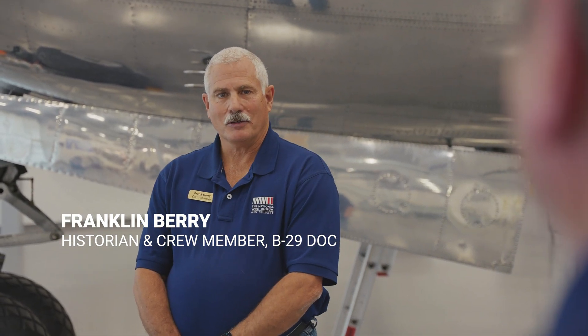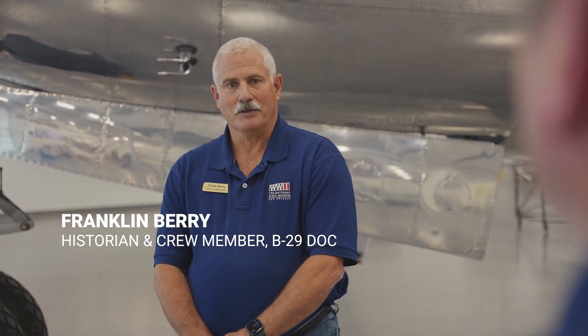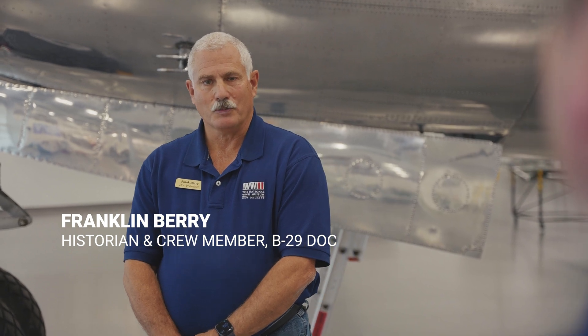Frank, it's great to be here with you today. Maybe you can tell us a little bit more about yourself and this remarkable piece of engineering. I'm Franklin Berry, I'm our historian. I'm also one of our crew members and one of our maintainers on the airplane. Today we're going to show you a little bit about some of the special features that made a B-29 unique and so special for World War II.